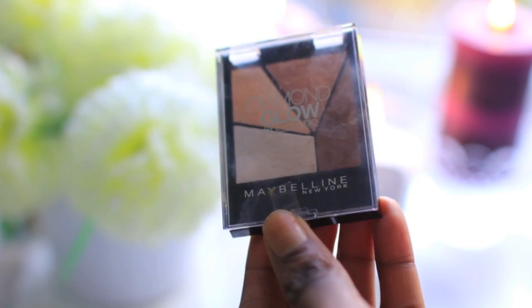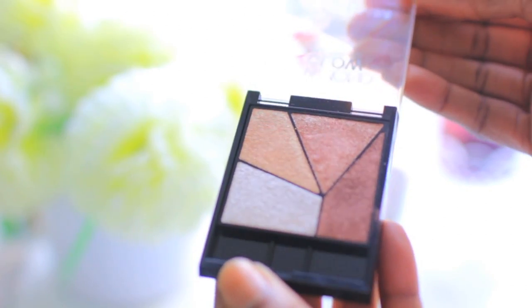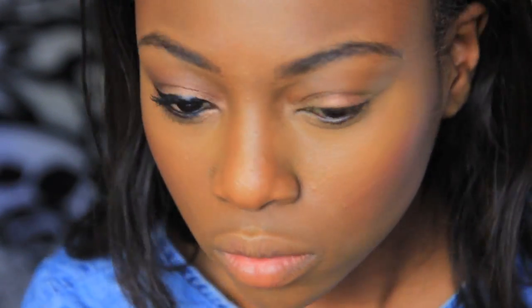I found this really amazing browns and bronzes kit from Maybelline — it's the Maybelline Glow. I thought these are really pretty Valentine's Day colors. The gold is great on the lid and then there's a bronze that's great to put in the crease to add a bit of dimension.